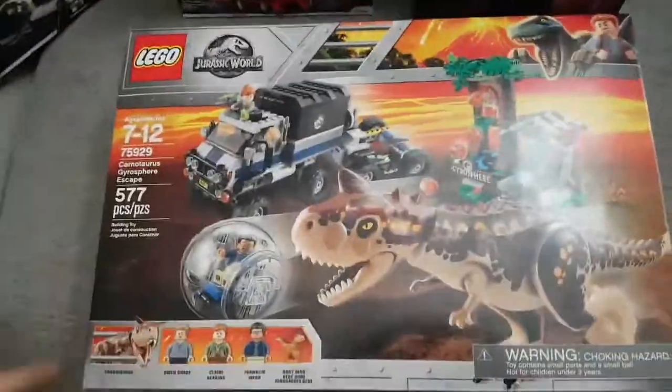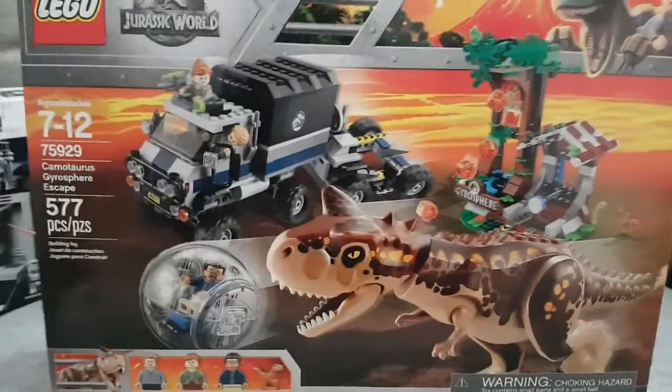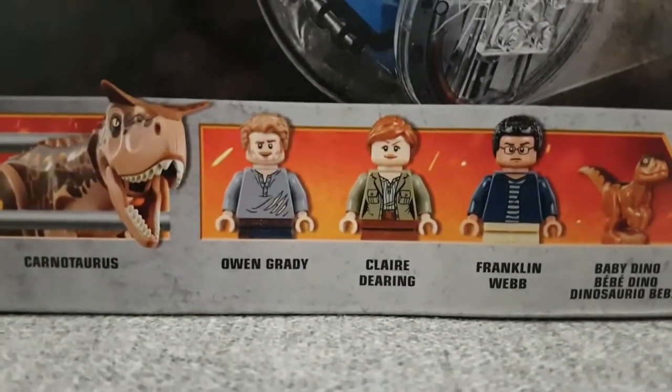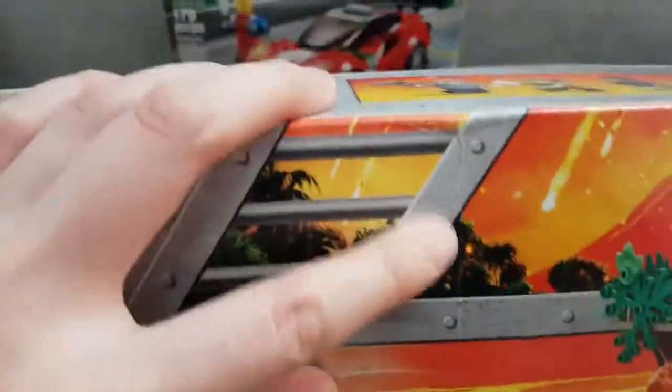Lastly on hand is another Jurassic World set — the Carnotaurus Gyrosphere Escape, regularly $100. Chapters had it for 20% off plus another 25% off, so I paid $60. The Carnotaurus is kind of like a T-Rex but with shorter hands. You get Owen and Claire again. The box has a crease, and you get tree sections, a truck, the gyrosphere, and a character — I think Franklin Webb, though I'm not sure.